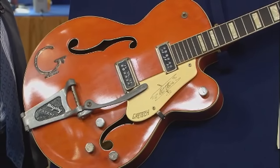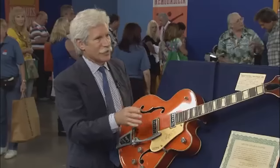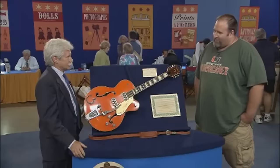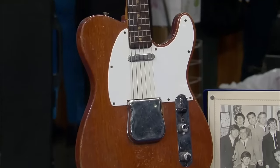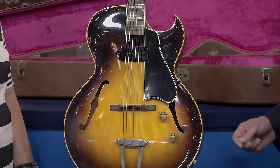It has two DeArmond pickups and a Bigsby vibrato tailpiece, and everything about this guitar is original. The appraiser calls it the nicest 6120 he's ever seen. It still has all the original case candy including the original strap and white case. In this pretty good condition it's valued at about twelve to fifteen thousand dollars. The guest says their dad would be over the moon. The video closes by inviting viewers to share their favorite piece and which valuation surprised them most.